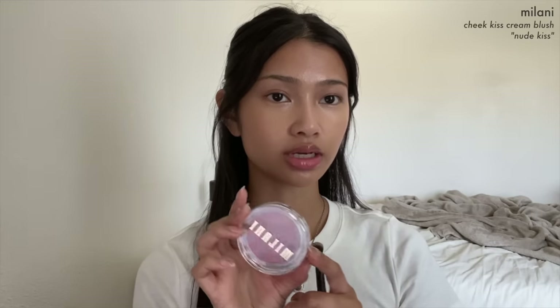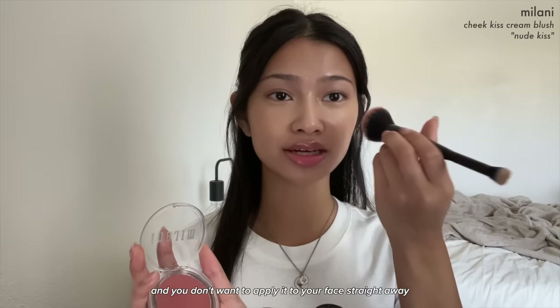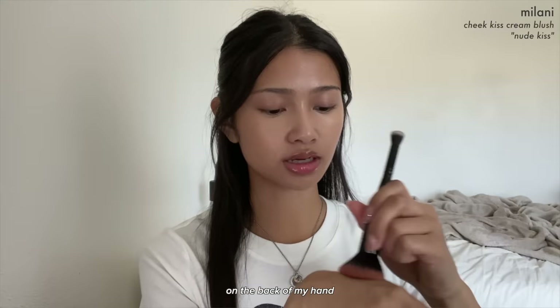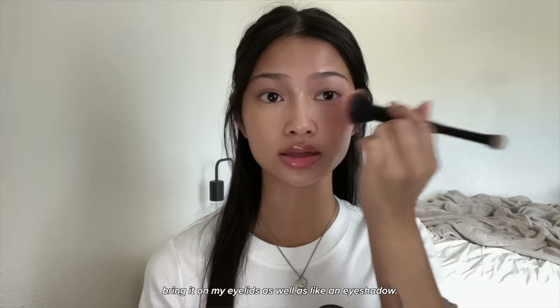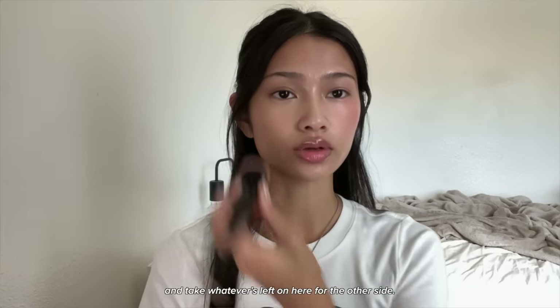Next I'm going to use the Milani Cheek Kiss Cream Blush in Nude Kiss. You don't want to apply it to your face straight away because it's really pigmented, so I like to sheer it out on the back of my hand to evenly distribute it on the brush. I also bring it on my eyelids as an eyeshadow and take whatever's left for the other side.